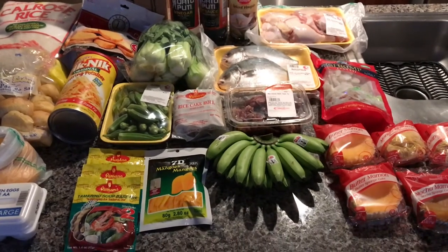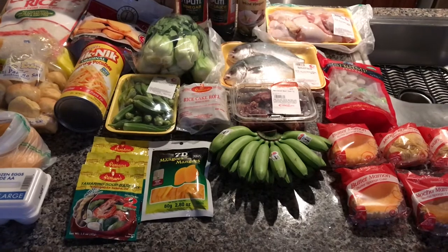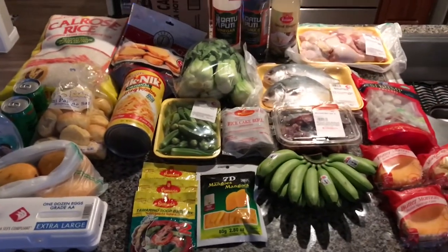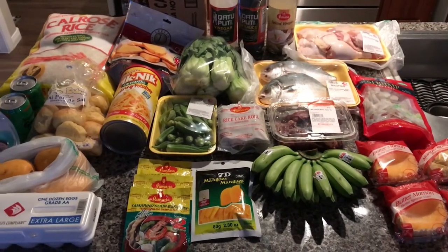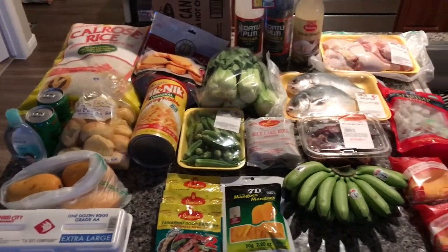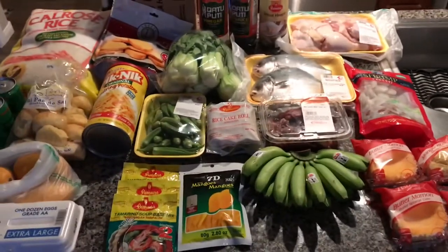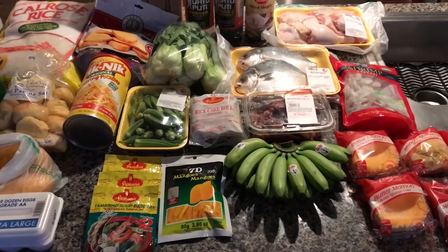Alright, so that is my quick Seafood City and Red Ribbon grocery haul. I hope you guys enjoyed it. I am just so happy that we have one down the street, because it's just so hot in Las Vegas, so it's just awesome when your favorite stores are just down the street now. I will see all of you soon. Thank you so much — like and subscribe. Thank you so much. Bye-bye.